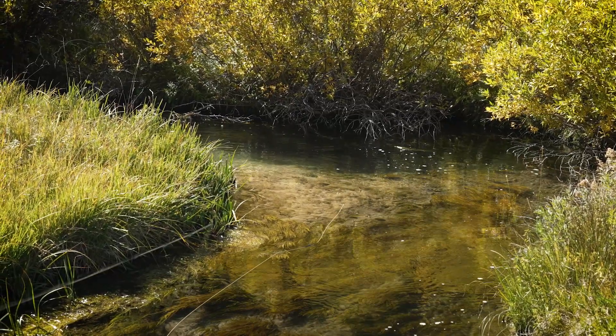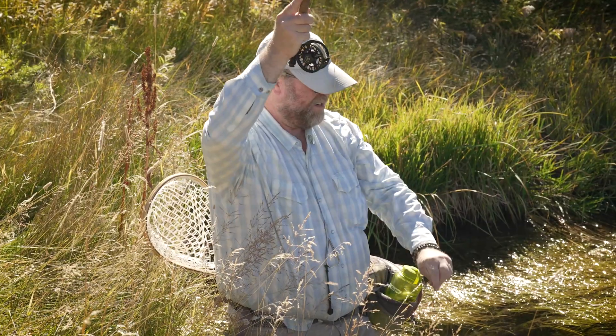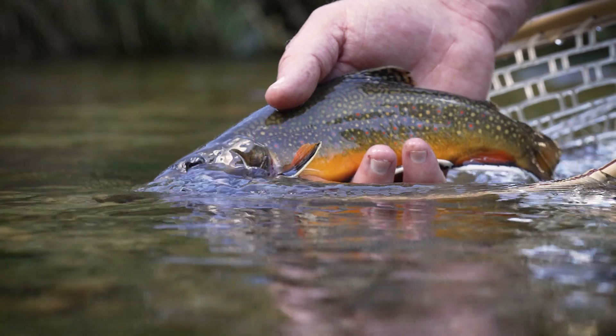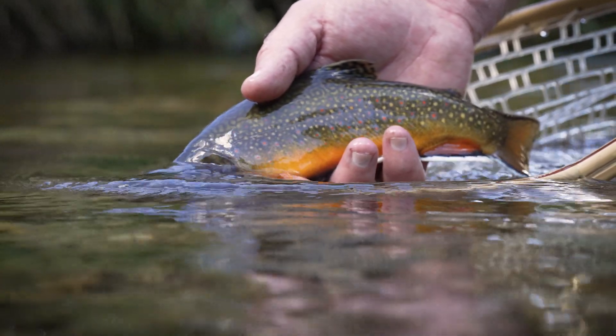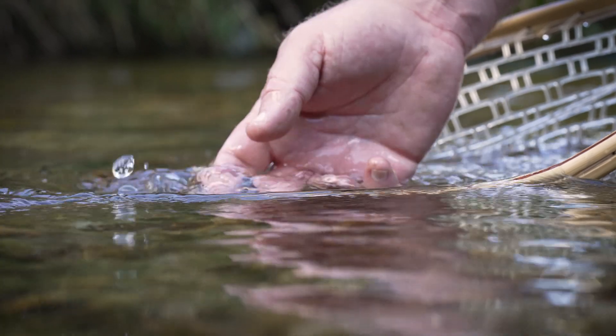Hello, this is Matt Wilhelm from Yellowstone Fly Fishing School in Livingston, Montana, working in partnership with Montana Angler Fly Shop in Bozeman, Montana. Today we're on a lovely little Brook Trout Creek in southwestern Montana, and we'd like to talk to you a little bit about fishing small creeks.